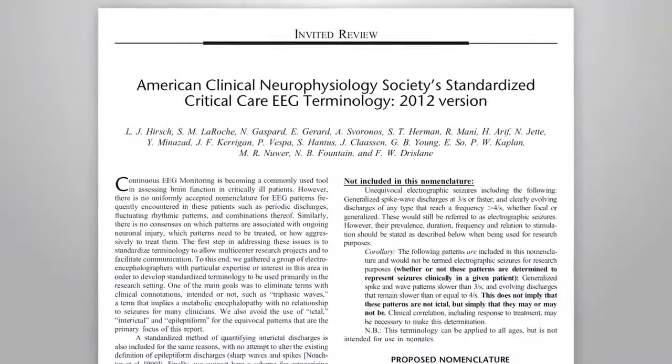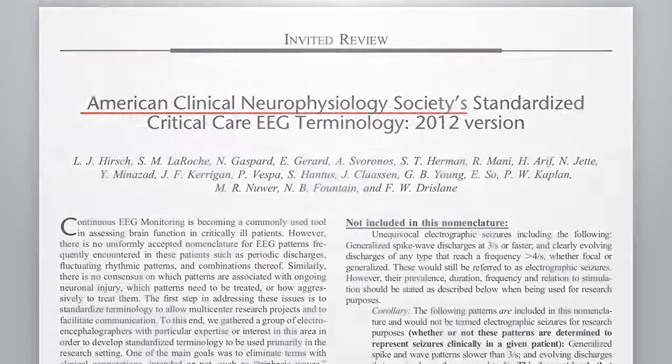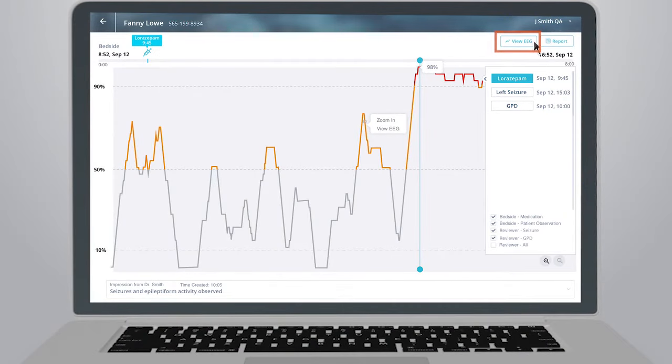Based on the American Clinical Neurophysiology Society's standards, Clarity is the first FDA-cleared system to measure brain activity throughout the recording and quantify the amount of seizure a patient is experiencing over time. The seizure burden graph makes it possible to monitor the response to medication both at the bedside and using the Cerebell online portal in real time.